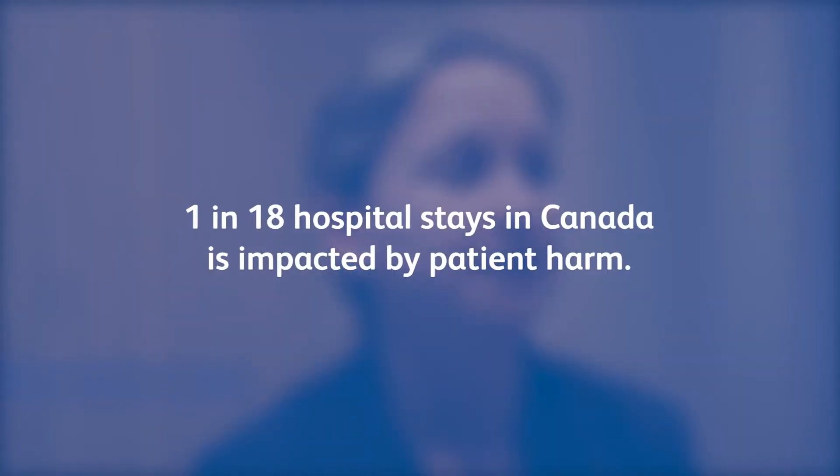Medication safety issues affect us all. One in every 18 hospital stays in Canada is impacted by patient harm, and up to 37% of this harm is associated with events that involve medications. Medication errors pose severe life-threatening risks to Canadian patients and a cost burden to Canadian taxpayers as well as health ministries.